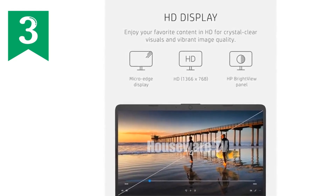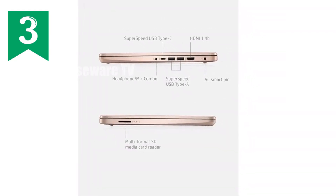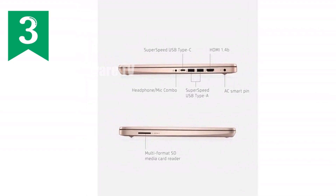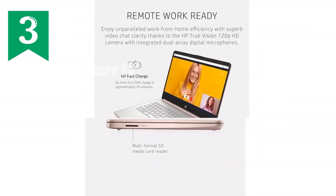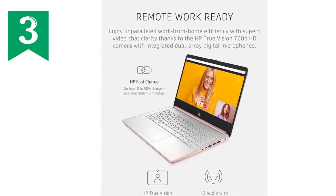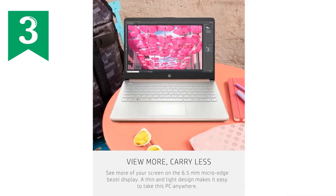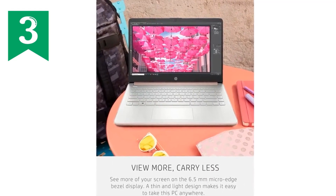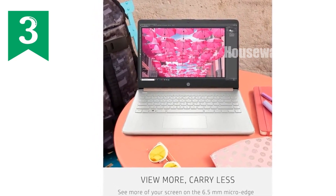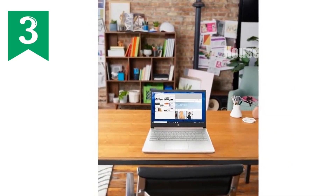What does this mean for you? It means you get a compact 14-inch laptop that feels like it's all screen, perfect for watching videos, editing photos, or just doing your daily tasks. And speaking of the screen, you're looking at a 14-inch HD display that offers crisp, vibrant visuals, ideal for everything from binge-watching your favorite series to detailed spreadsheet work.